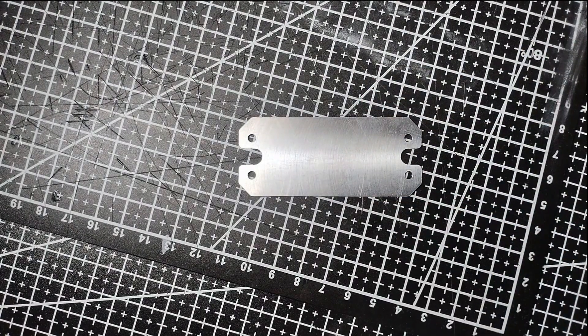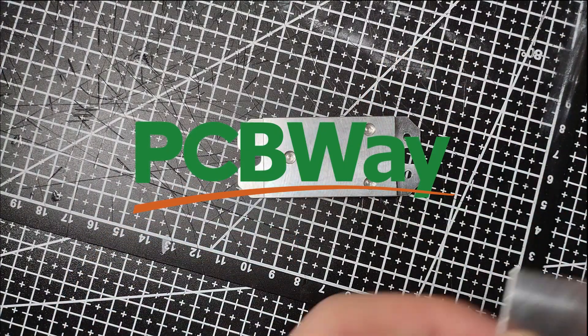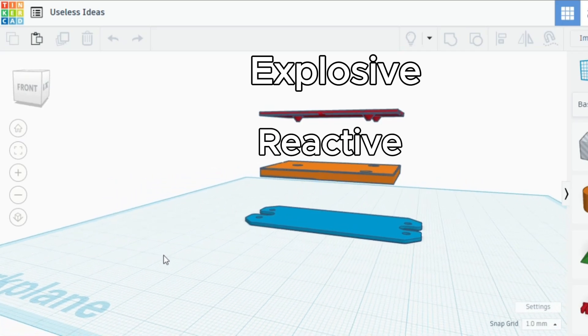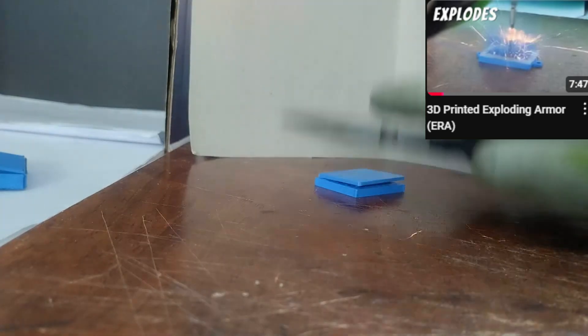Hello, today's video is quite literally brought to you by today's sponsor PCBWay. More about that later. Today's video is going to be on building ERA — what you might know from my other video as explosive reactive armor — which is a continuation of last time's failure.